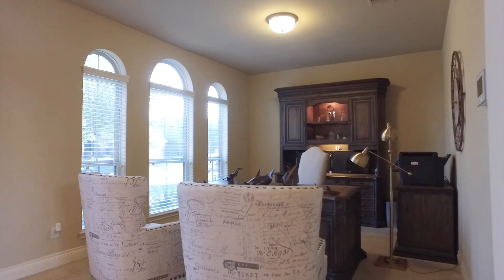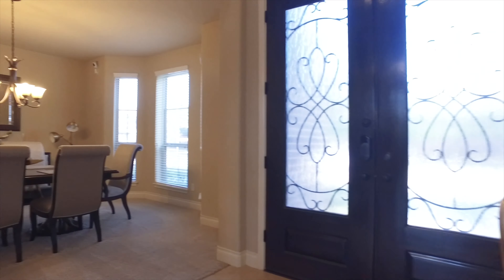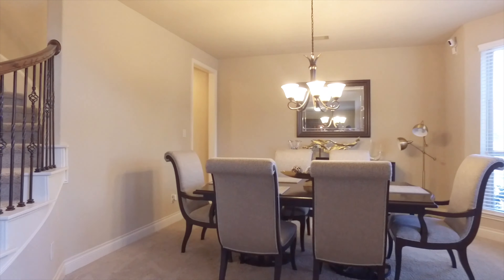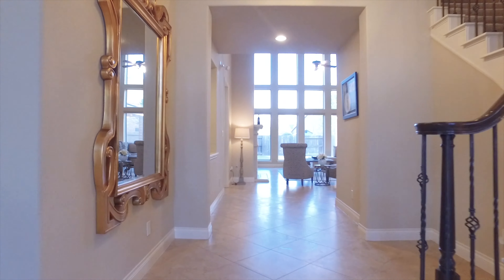From the outside to the inside this home is impressive. A large formal office greets you along with the dining room, cozy carpet and lots of lighting. It connects to the kitchen and then the spiral staircase right up the middle of the foyer.